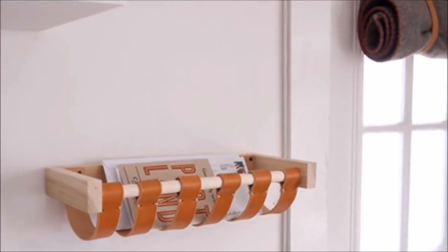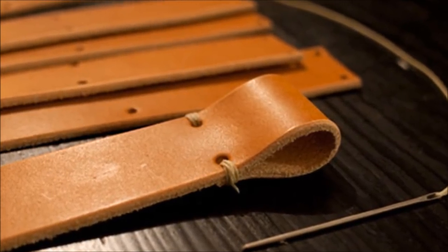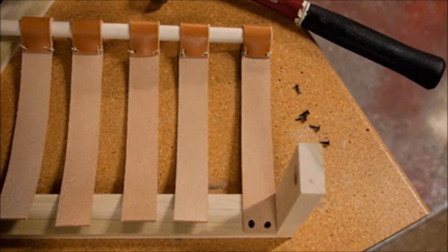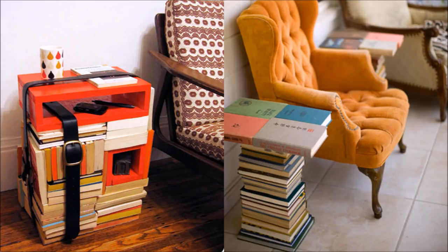32. Create a catch-all with leather and wood. Have some leftover leather belts from the shelving project mentioned above? Use them to create this handy basket to store outgoing mail. 33. Build a table using your extra books. This postmodern side table will become a designer statement piece everyone will be talking about.